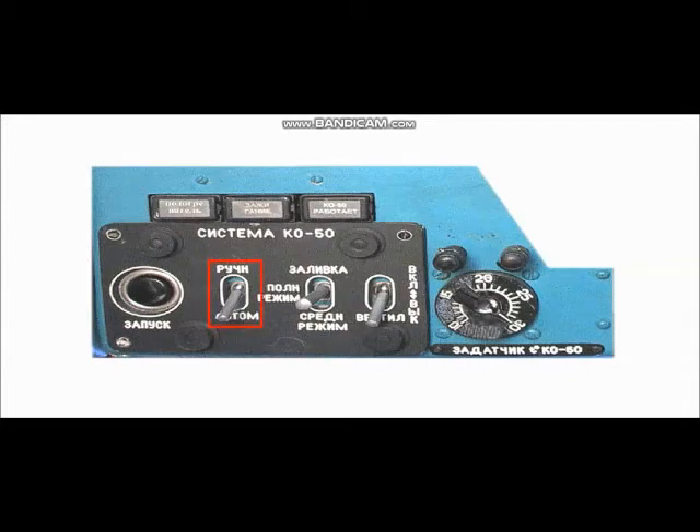Для пуска обогревателя в режиме обогрева с ручным регулированием температуры: переключатель «Ручной/Автомат» установить в положение «Ручной»; переключатель «Заливка / Полный режим / Средний режим» на время пуска установить в положение «Полный режим». В остальном процесс запуска аналогичен автоматическому режиму. После пуска для уменьшения температуры воздуха, подаваемого в кабины, переключатель установить в положение «Средний режим».